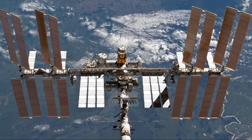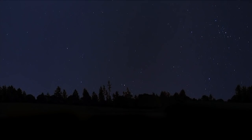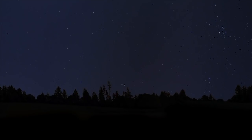We can spot the International Space Station from our backyard — all we need to know is when and where to look. Let's start by going to the NASA website, spotthestation.nasa.gov. This will give us all the information we need. On this pass, the station will become visible at north-northwest at 8:32 p.m. Let's be sure we are on time because the space station won't wait.